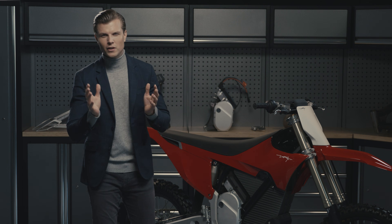With this powertrain, you never need to change gear or use a clutch, making it easier and more fun to ride.